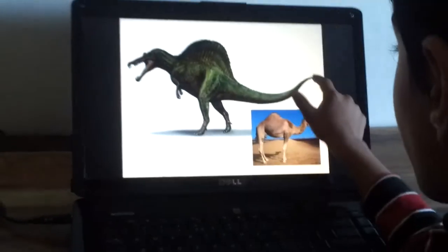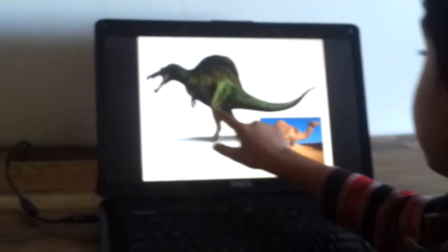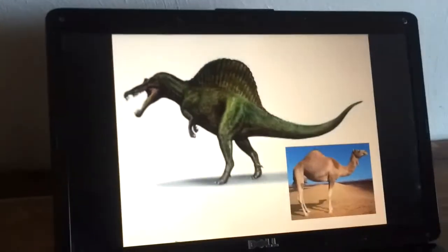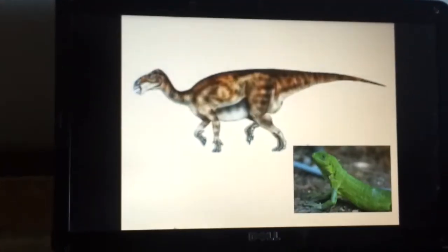This is a Spinosaurus. Spinosaurus was a prehistoric dinosaur. It has a hump on its back, like camels.